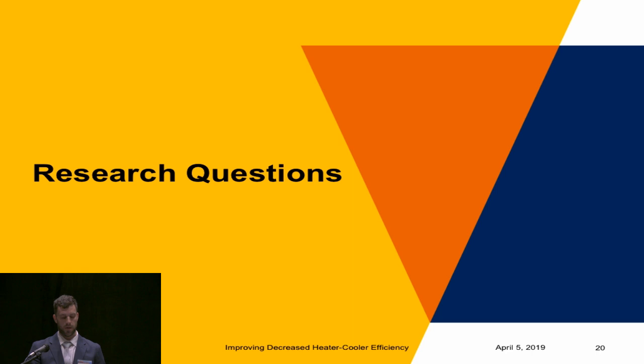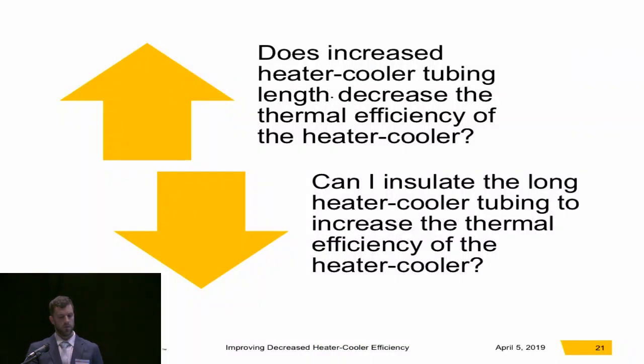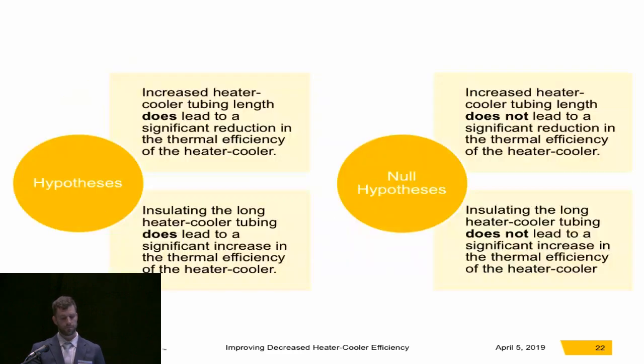This gave me an idea for two research questions. First: does increased heater cooler tubing length decrease the thermal efficiency of the heater cooler? Second: can I insulate the long heater cooler tubing to increase the thermal efficiency of the heater cooler? My hypotheses are that increased tubing length does lead to a significant reduction in thermal efficiency, and that insulating the long tubing does lead to a significant increase in thermal efficiency. My null hypotheses are that these have no effect.